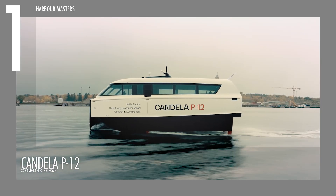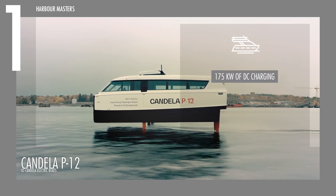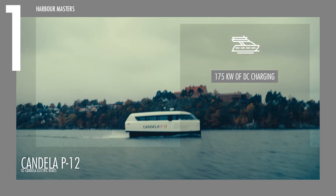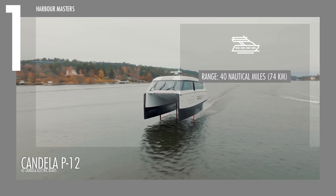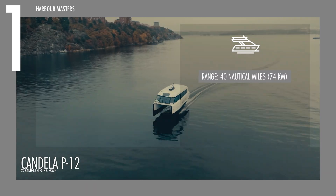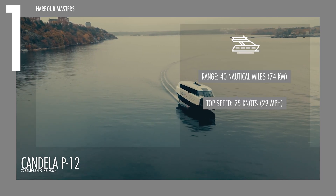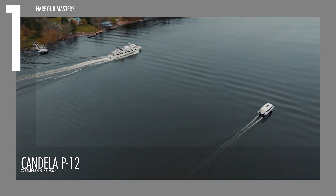Equipped with four 63-kilowatt-hour batteries, it supports up to 175 kilowatts of DC charging, ensuring rapid turnaround times between voyages. With a range of 40 nautical miles or 74 kilometers and a cruising speed of 25 knots or 29 miles per hour, the P12 delivers both reliability and sustainability.